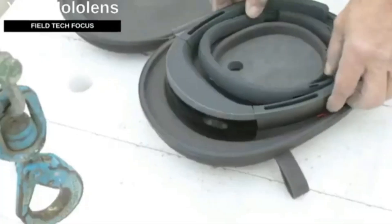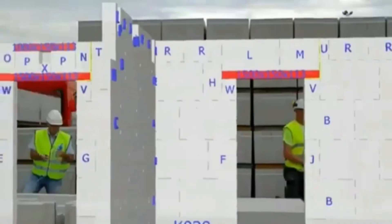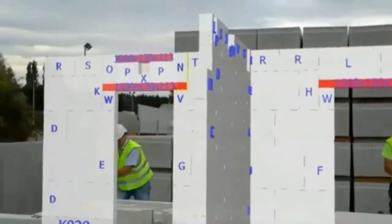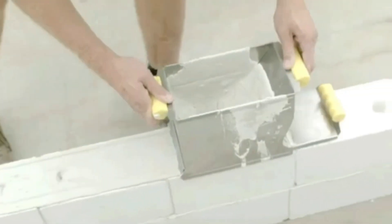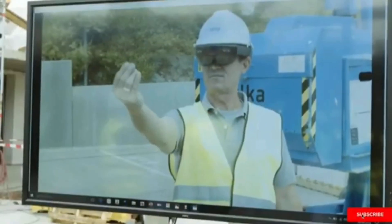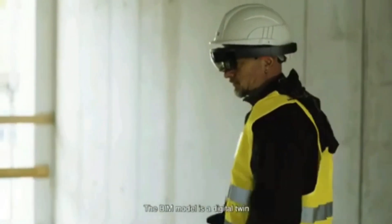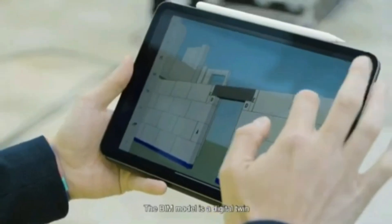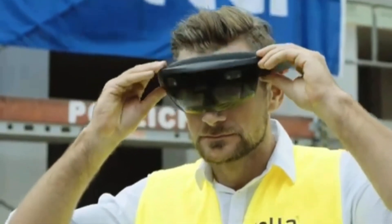Microsoft's HoloLens augmented reality headset is being used to show the future of construction. It has been utilized for applications including surgery, remote learning, and programs for the Curiosity rover. The HoloLens 2 XR Trimble Edition headset features a distinctive exterior with a construction helmet design and an updated internal system that allows you to combine a virtual representation of a building with the actual structure in a matter of minutes.